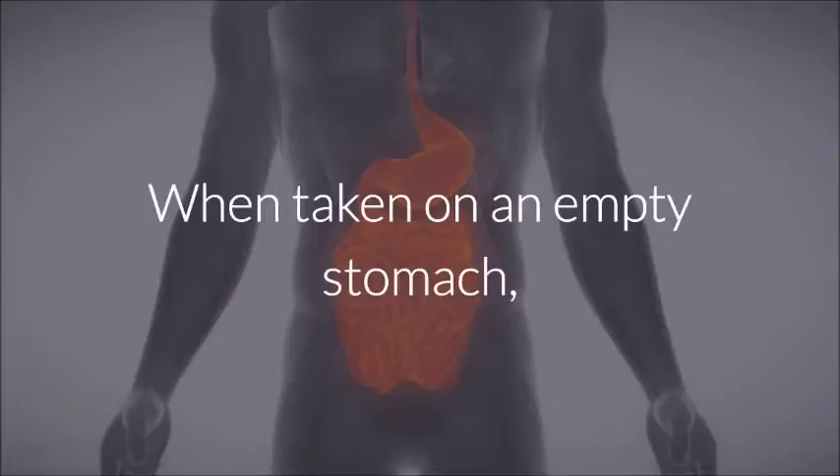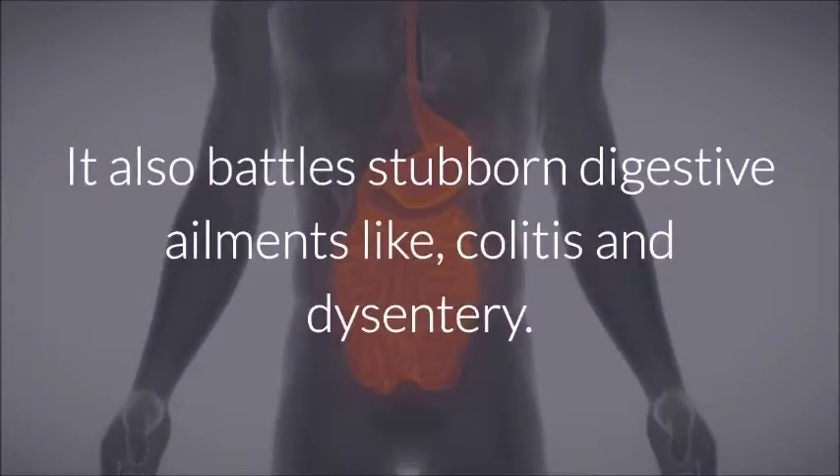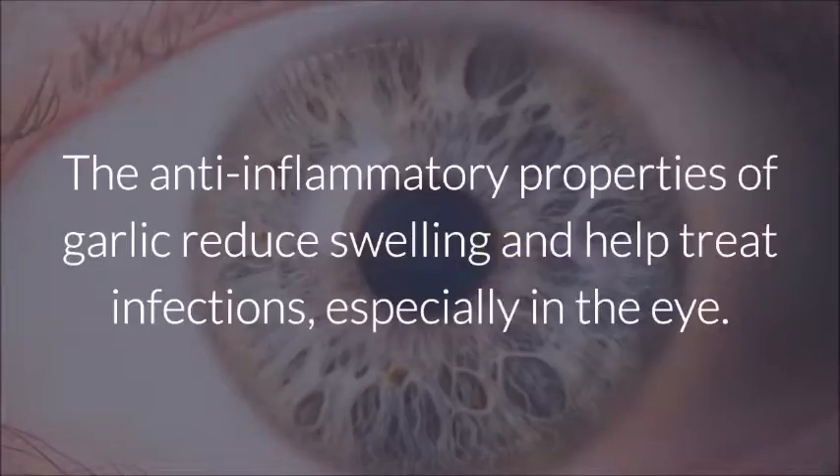Digestive Problems: When taken on an empty stomach, this powerful bulb is capable of destroying the bad bacteria in both our small and large intestines. It also battles stubborn digestive ailments like colitis and dysentery. It has also been known to reduce swelling in the gastric canal.